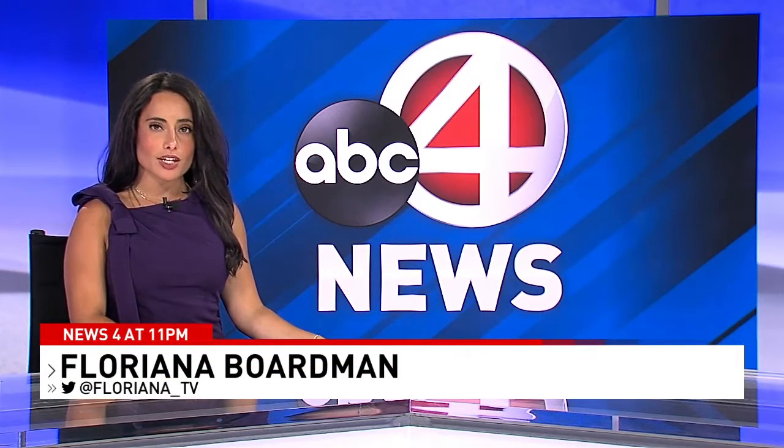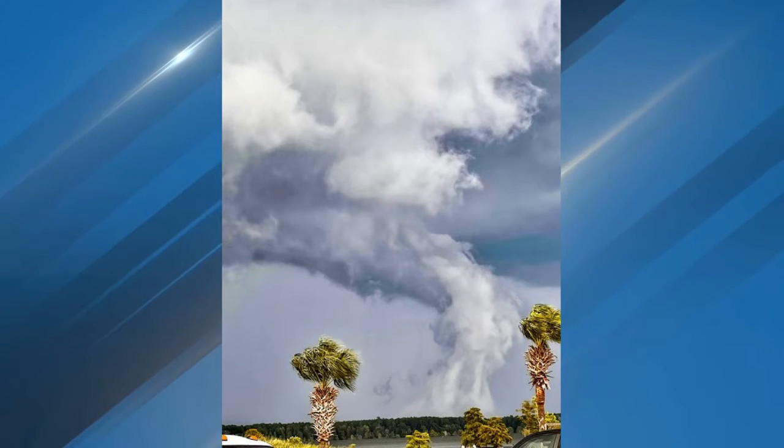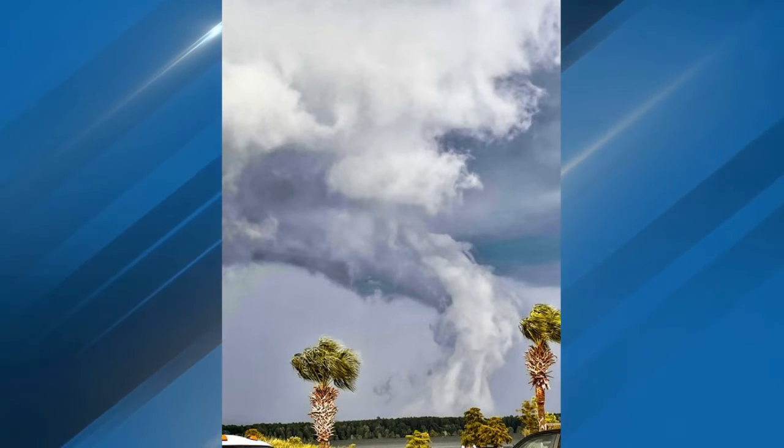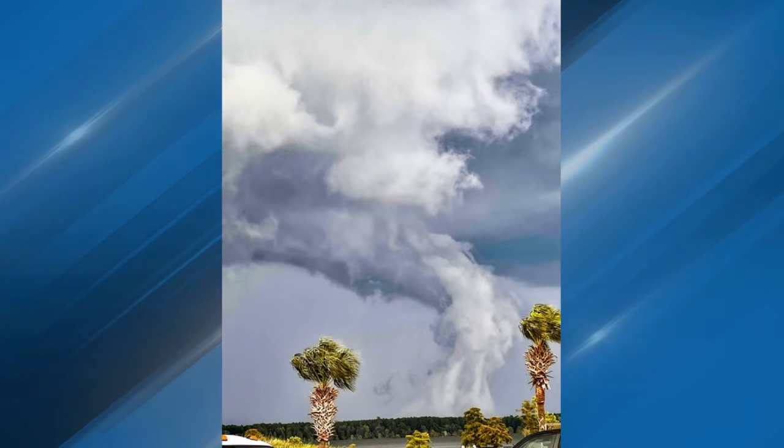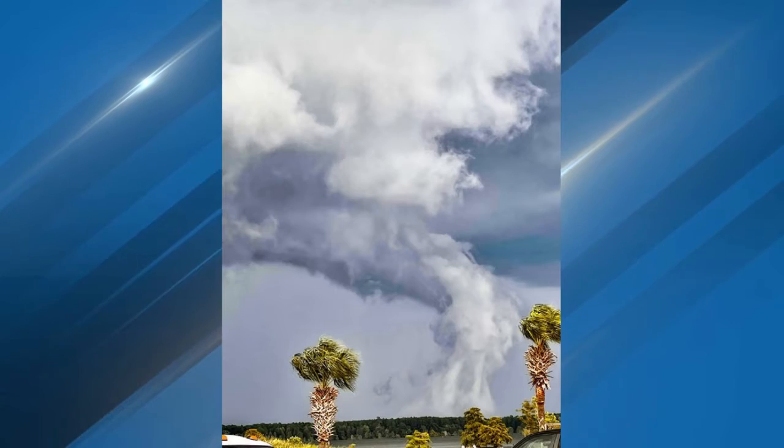Parts of Berkeley County were under a tornado warning tonight. Take a look at this photo Thomas Lambert took — it's from Lake Moultrie, and while it looks like a tornado, it most likely is a low-hanging scud cloud. We're going to bring in our meteorologist, Kirsten Clark, to explain the difference. Kirsten, that looks an awful lot like a tornado to me. How do you know it's not?